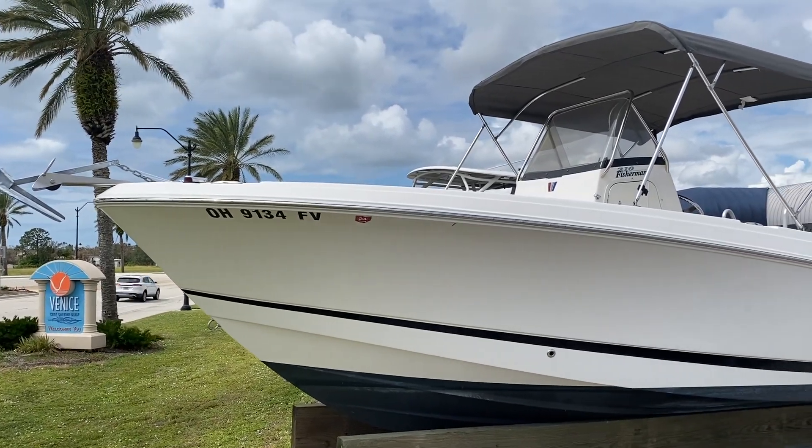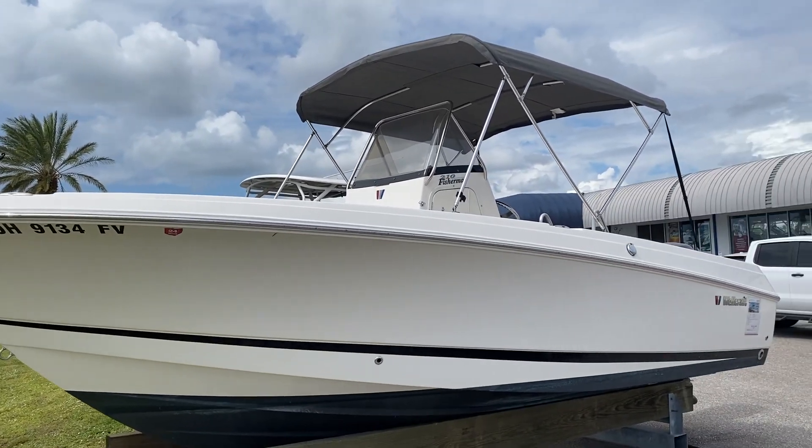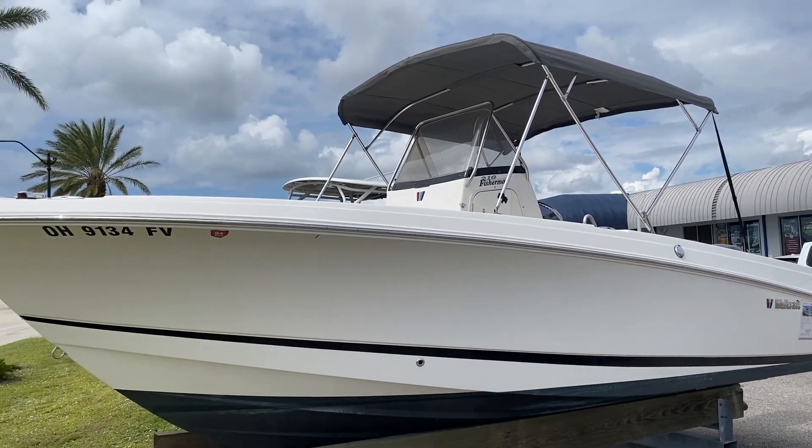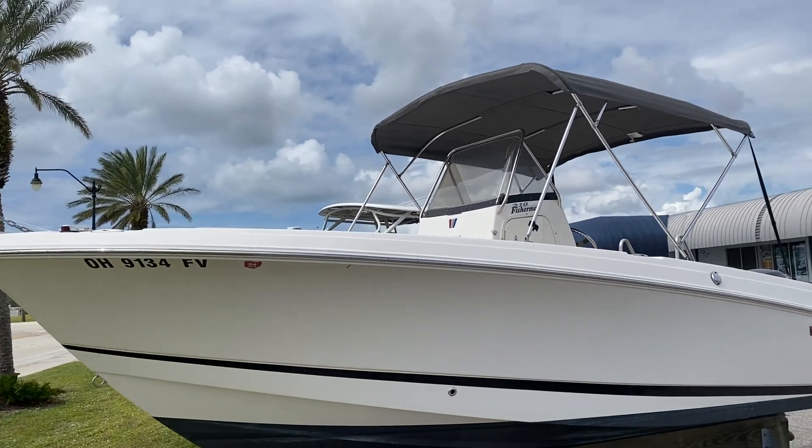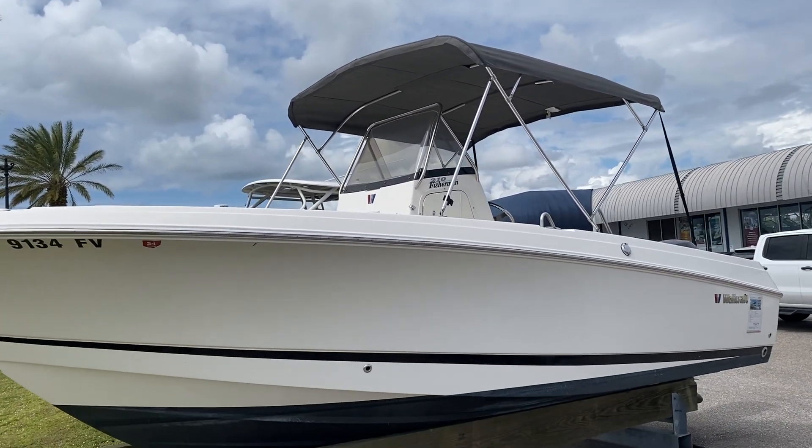Hi, this is Jeremy Bradshaw of MarineMax in Venice. This is one of my new listings — a real nice 2013 Wellcraft 210 Fisherman. We'll go through the boat and point out some of the options and highlights.